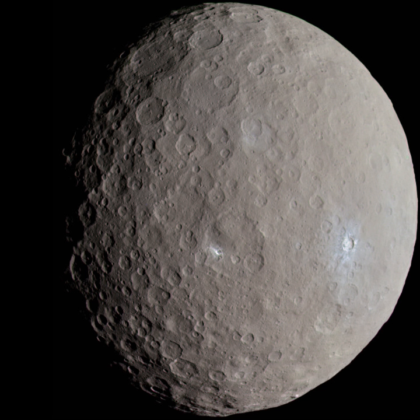The size of 455502 2003-UZ413 is not known, but a reasonable estimate is around 600 km. Given its rapid rotation, it must have a high density. It is neutral or slightly red in color and has a flat, featureless reflectance spectrum.